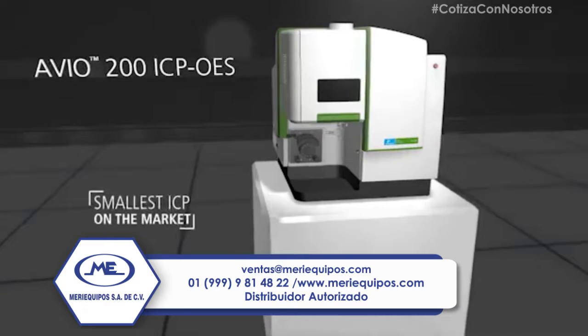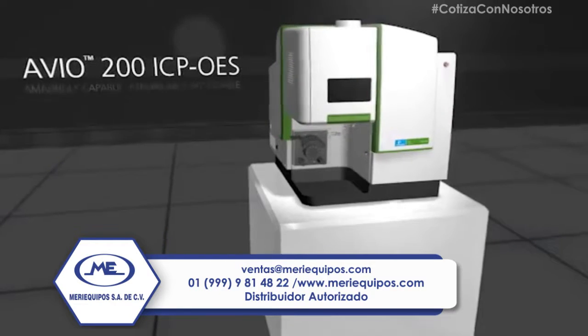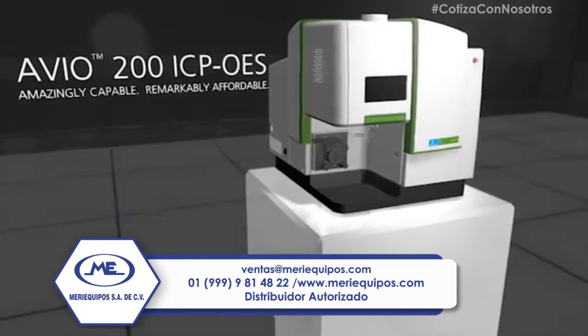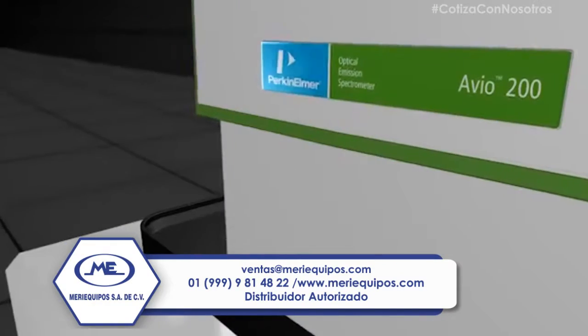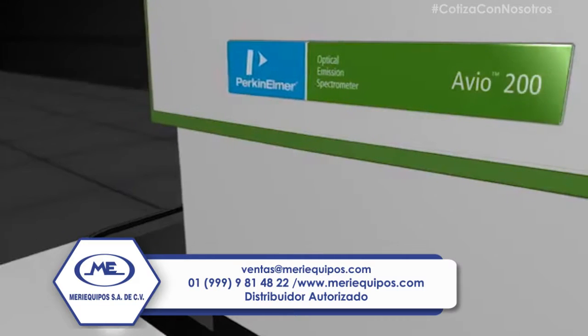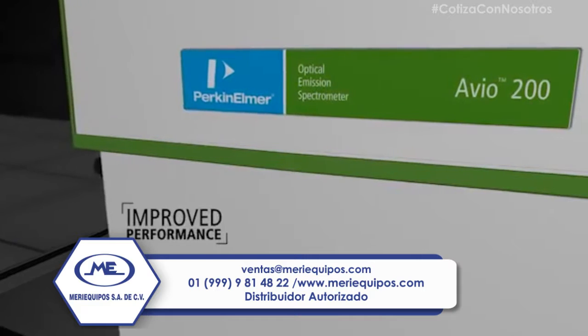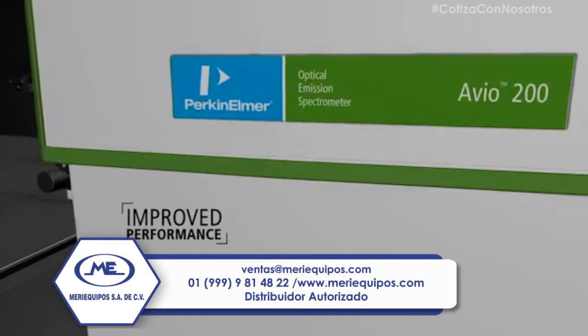The Avio 200 ICP is the smallest ICP on the market, backed by the expertise and insight of a global leader in atomic spectroscopy. It makes high-performance analysis attainable for all labs, delivering superior resolution and 100% sample matrix flexibility with full access to all wavelengths.